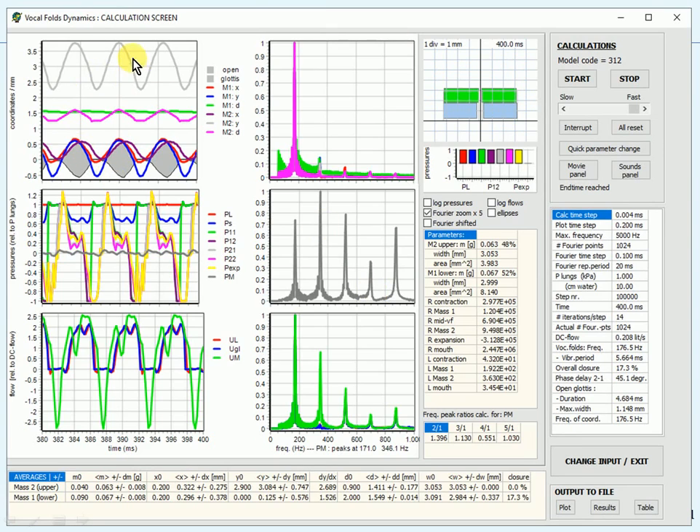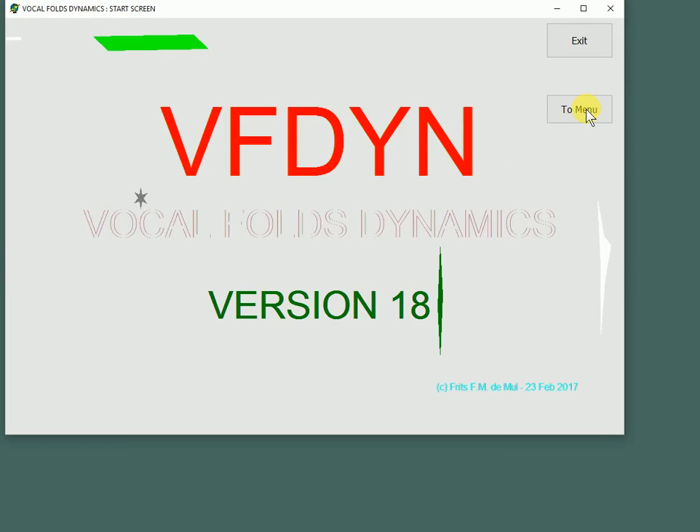Here is the calculation screen with the coordinates M1 and M2, the glottis opening and closing shown in the gray area, and the frequency transformation of the coordinates. Here we have the pressures from the lungs over the trachea and the glottis to the vocal tract and mouth. And here are three of the flows: in the lungs, the glottis, and the mouth. Here we have information about the masses and some pertinent data. This is an impression of what the masses are doing during the calculations: opening and closing, moving upwards and downwards, and to the left and right. Here are the pressures going up and down.